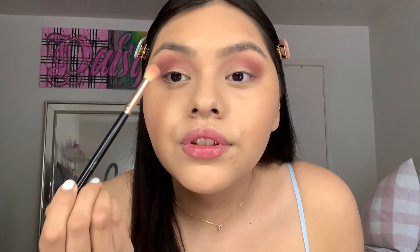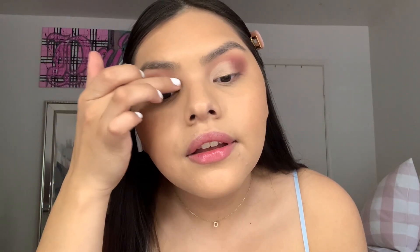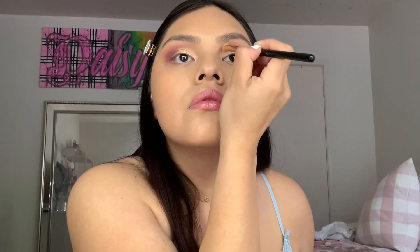Now I'm gonna use some NARS concealer to cut my crease — not super precisely, just to add some on my lid so the shimmer I'm putting on top pops a little more. For the shimmer, I'm using a different palette because the shimmers in the Makeup Revolution one aren't light enough for this look. I'll use the ColourPop So Jaded palette, in the shade Pearl — it matches the concealer pretty well. It's like a satin color, not a glitter shimmer — really pretty, almost bridal looking.